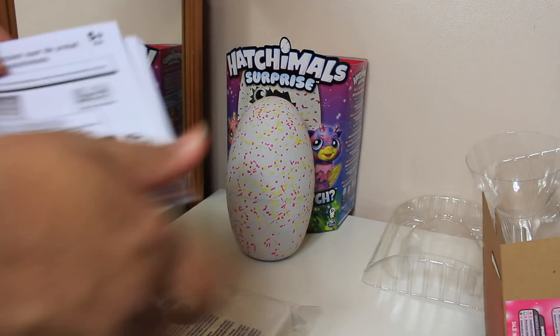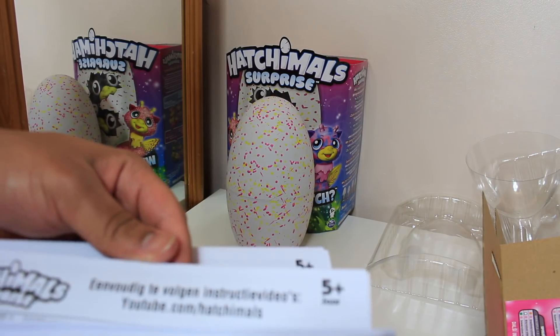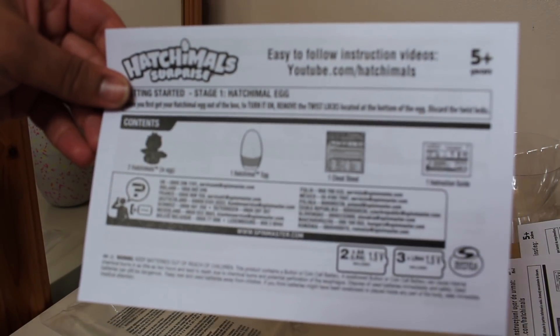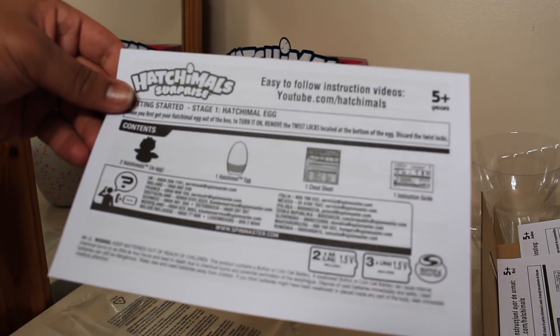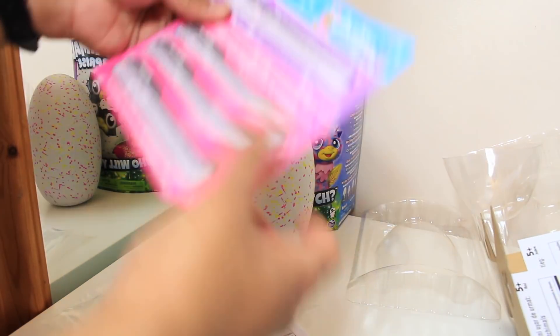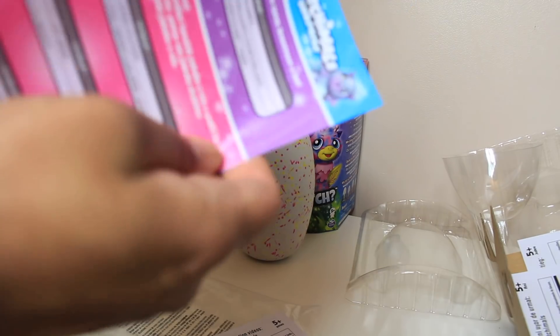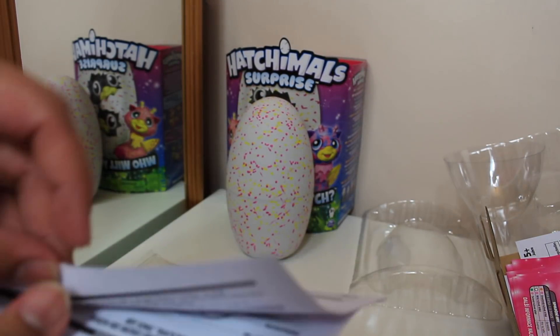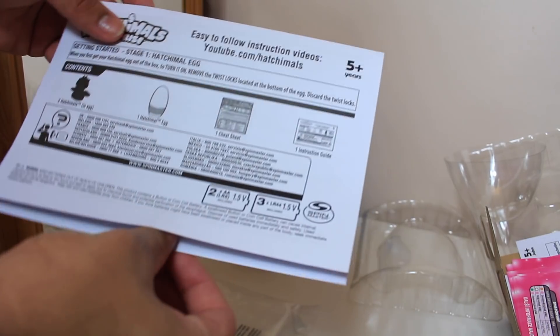Let me see where the British or English manual is. Easy to follow instructions - so this one here. So you get two Hatchimals and one egg, one Hatchimal egg, one cheat sheet, one instruction guide. So the sheets that I just put to the side - these are actually cheat sheets so you can see how to hatch the egg, which I can't find in English for some reason. It already had the battery in it, so you don't have to worry about any batteries.